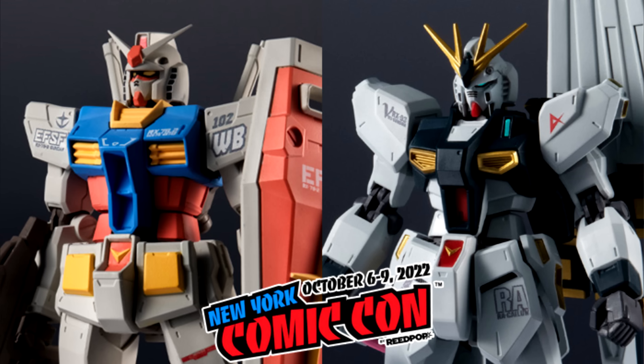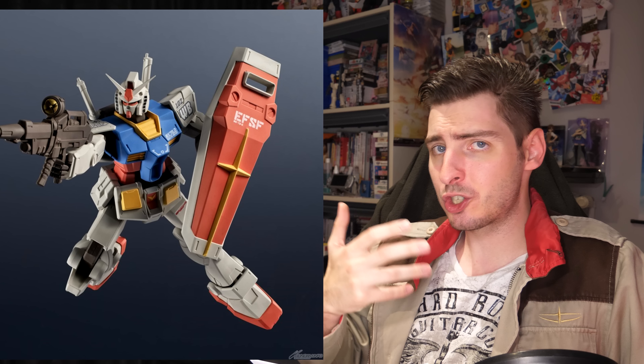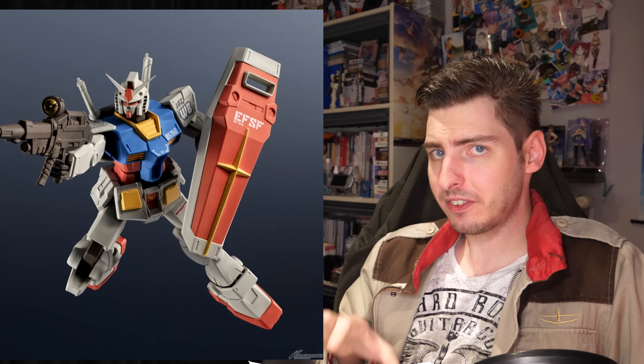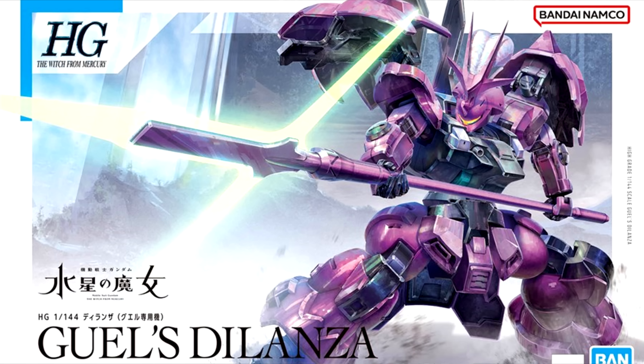Today at New York Comic Con you can get the limited edition Gundam Universe RX-78-2 Gundam and Nu Gundam Marking Plus versions, going for 35 US each. I absolutely love what they did with the RX-78-2's color scheme — it's still the traditional colors but the red and blue are more faded and the white now has a more brownish tint, which really does wonders to make it feel more serious. Combined with the chunkier proportions of the Gundam Universe figure, this is definitely one of the better and more serious RX-78-2 figures I've seen in quite a while. Also today, Guel's Dilanza got released ahead of schedule for 1,760 yen, 12 US.